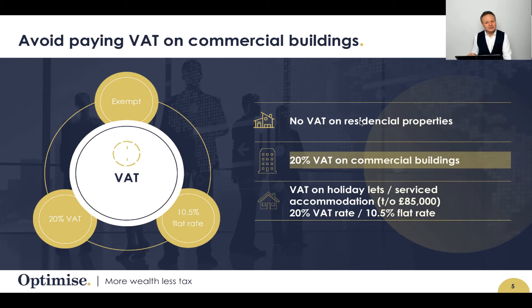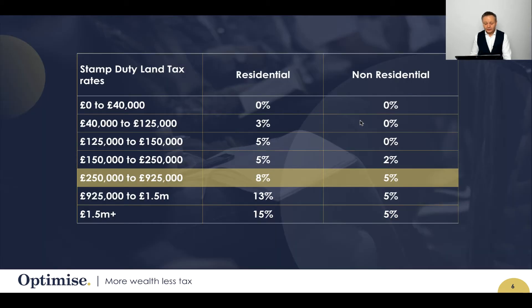Make sure you do your due diligence when going through the purchasing process. I also wanted to highlight that residential SDLT is a lot more than SDLT on non-residential, which is what commercial buildings fall into. You've got an 8% band for properties of £250,000 to £925,000 on a residential property versus just 5% on non-residential. That's why we're seeing a lot more investors looking to buy commercial buildings.